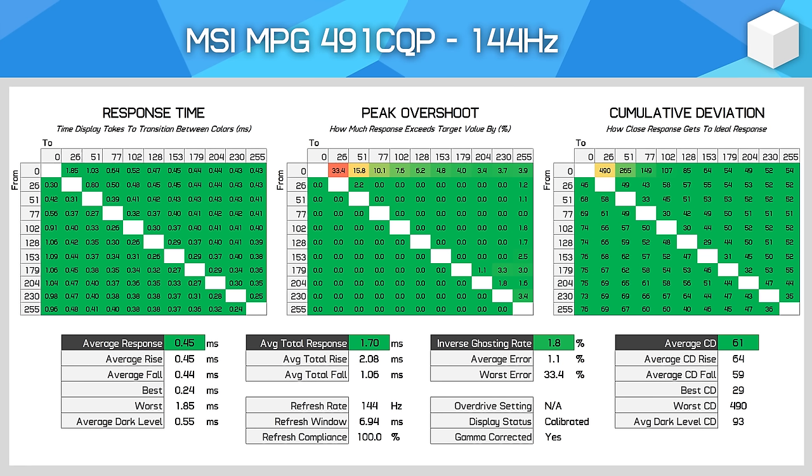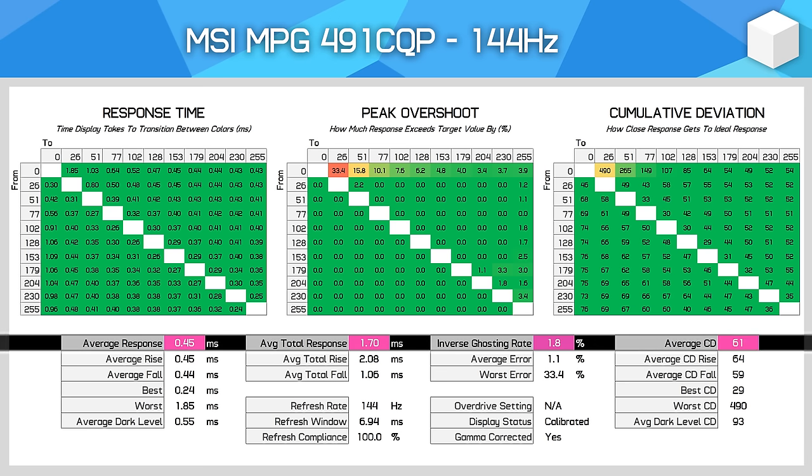In terms of response time performance, it's no surprise to see this QD OLED panel offering lightning fast speeds similar to other QD OLEDs we've tested. At its maximum 144Hz refresh rate, we're seeing a 0.4 to 0.5ms average response, which is extremely fast and leads to very clear motion for this sort of refresh rate. With no noticeable inverse ghosting, the MSI model is on par with the other variants for motion clarity and far superior to any LCD at the same refresh rate. The only downside is it capping out at 144Hz instead of 175 or 240Hz like we've seen from other QD OLEDs.